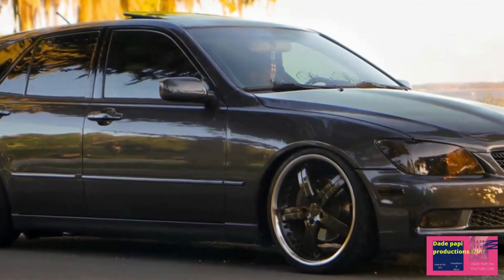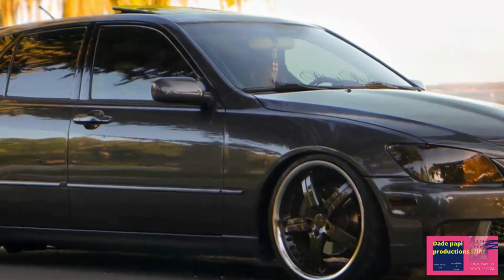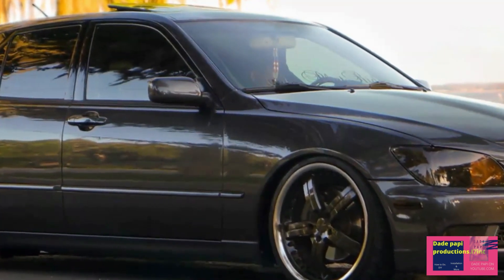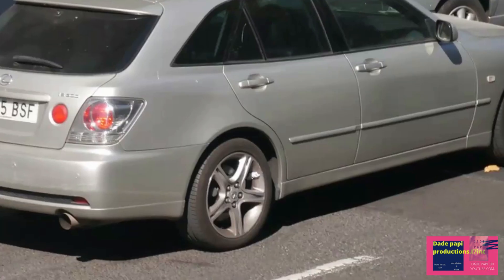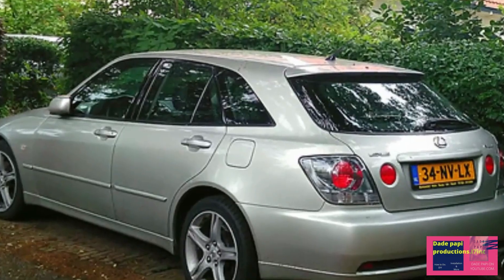For the 2002 model year, Lexus introduced one of the most intriguing body styles in the IS's history: the Sport Cross, a sport wagon variant that Lexus was adamant we not call a wagon. The brand described it as a cross between a wagon and a sport sedan — whatever the label, this is a wagon, and a slinky one at that, with a sharply canted rear hatch and few compromises to dynamics.